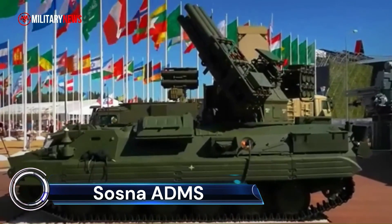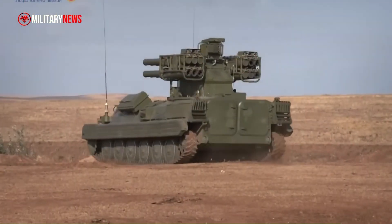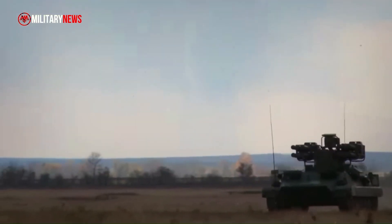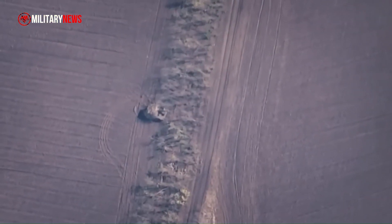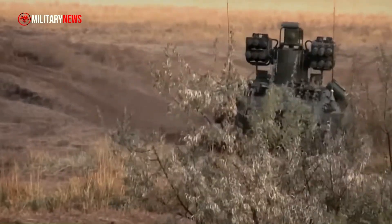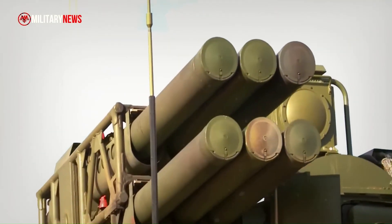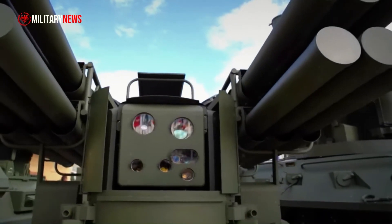The SOSNA ADMS, Air Defense Missile System, also known as the 9M337 SOSNA-R, is a state-of-the-art defense system developed by the Russian Federation. This radar and laser-guided supersonic missile system is designed to protect military units from various air threats in all types of combat situations, including during march. These missiles are two-stage and can change direction mid-flight. Each missile is armed with a fragmented rod warhead for proximity detonation and an armor-piercing fragmentation warhead that detonates on impact.